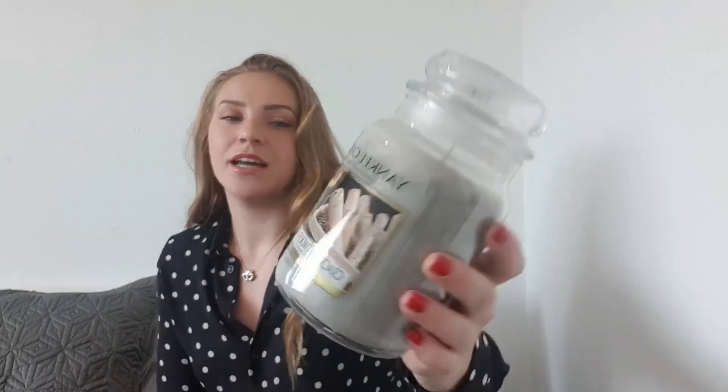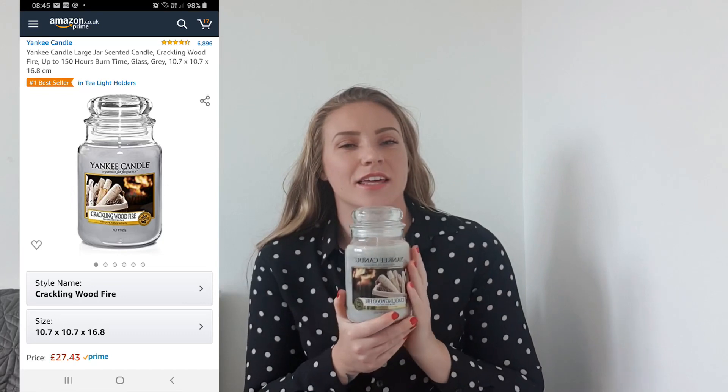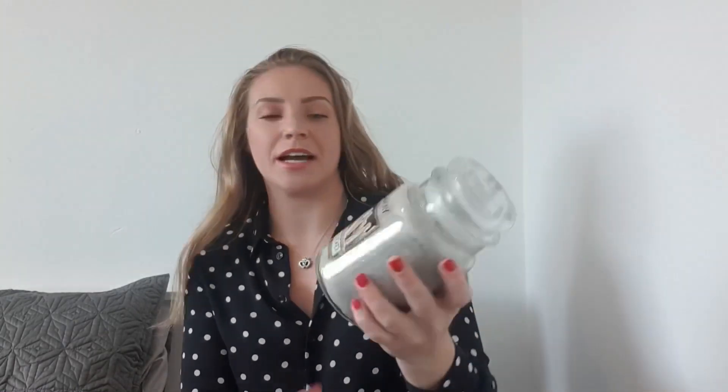The next item I ordered from Amazon was a Yankee candle in Crackling Wood Fire — not exactly the scent you'd go for at this time of year, but it was on offer which is why I picked it up. Even if I don't burn it until later this year, at least I've got something waiting.